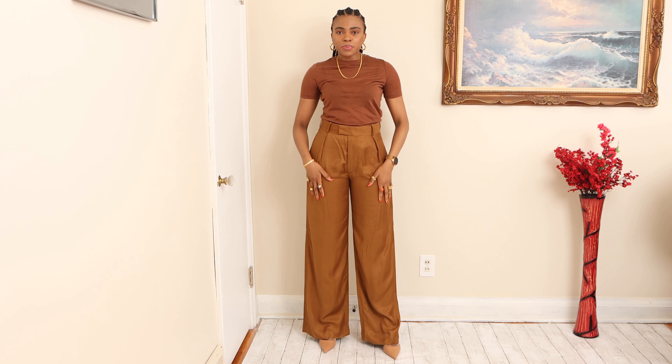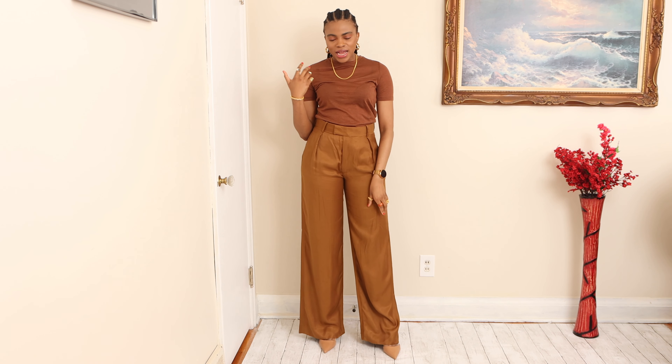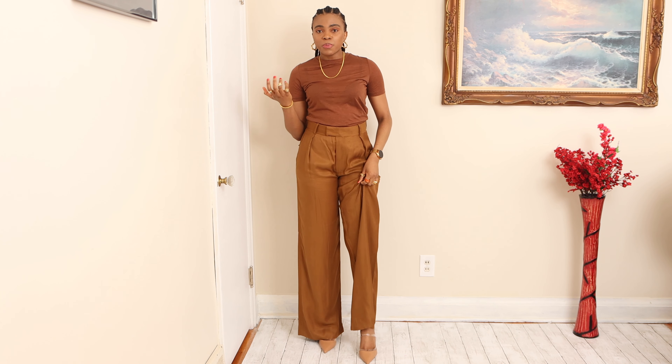This is the first outfit: a pair of high-waisted, wide-legged satin trousers, a wool blend shirt, and a brown beige pair of mules. Because all these colors come from the same family, they marry well together. There is one commonality and it just flows, in my humble opinion.